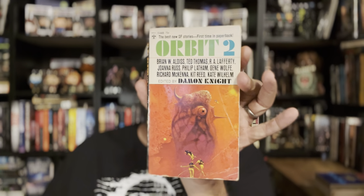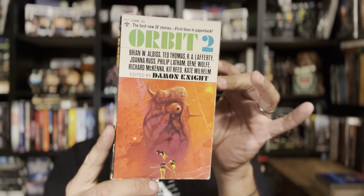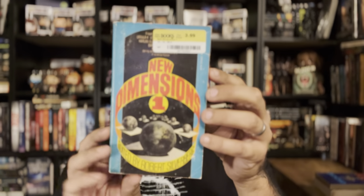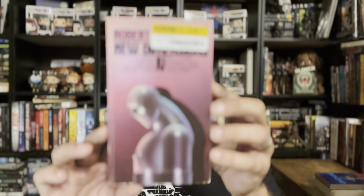Orbit 2 edited by Damon Knight — I said we were getting into horror and then proceeded to show more sci-fi, sorry. That has tons of awesome authors including Aldiss and Thomas. New Dimensions 1 by Silverberg — I actually have a signed copy of this one, and this copy is also annotated. New Dimensions 4 as well — good collection with Mossberg in there.